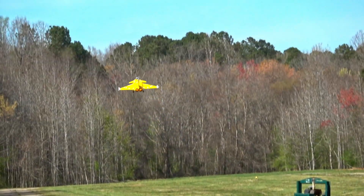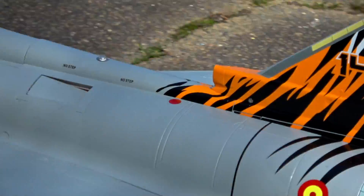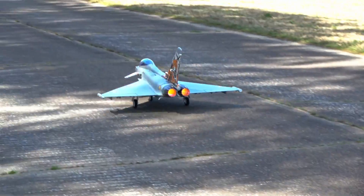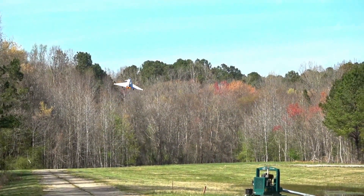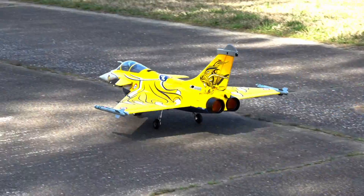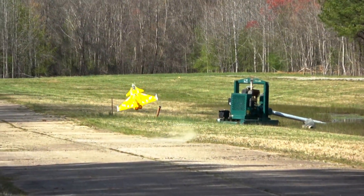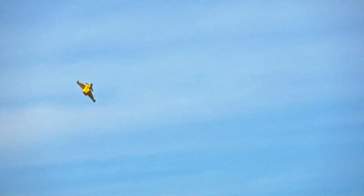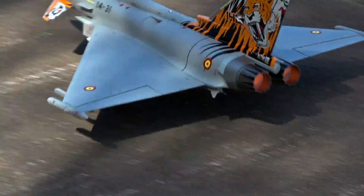Comparing any two aircraft requires comparing the ground roll and rotation of both first. Rafale's ground roll requires an average of six seconds before it can rotate and get airborne. Eurofighter, by comparison, averages a four-second ground roll before rotation. There is a significant difference — two more seconds can mean running off a short runway and crashing at high speed, wrecking your model. Keep this in mind if you're considering the Rafale as an option.